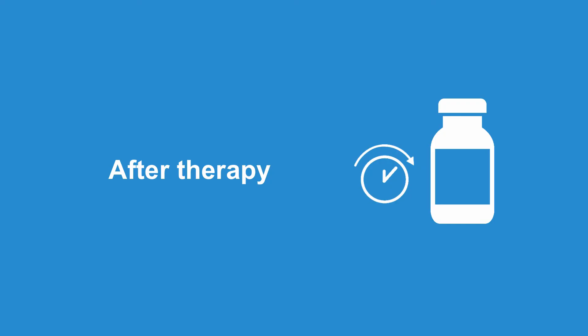What happens after daratumumab therapy is discontinued? Since pan-agglutination can occur for up to six months after discontinuation of daratumumab therapy, it is important to inform the lab staff that the patient had been previously treated with daratumumab during this time period.